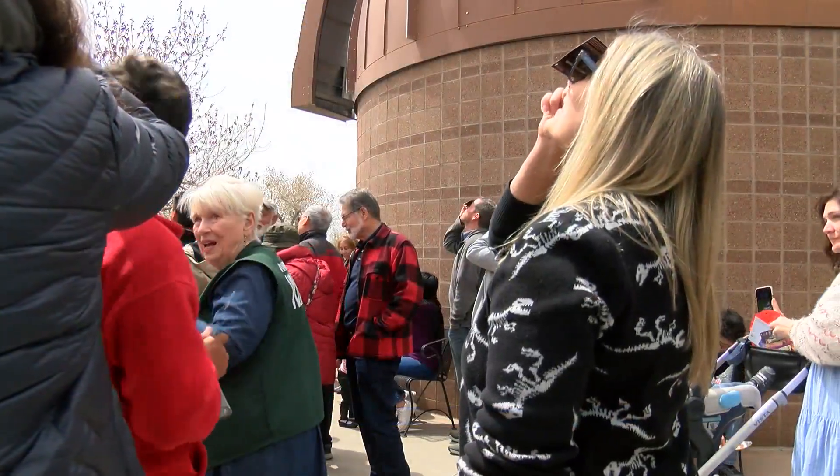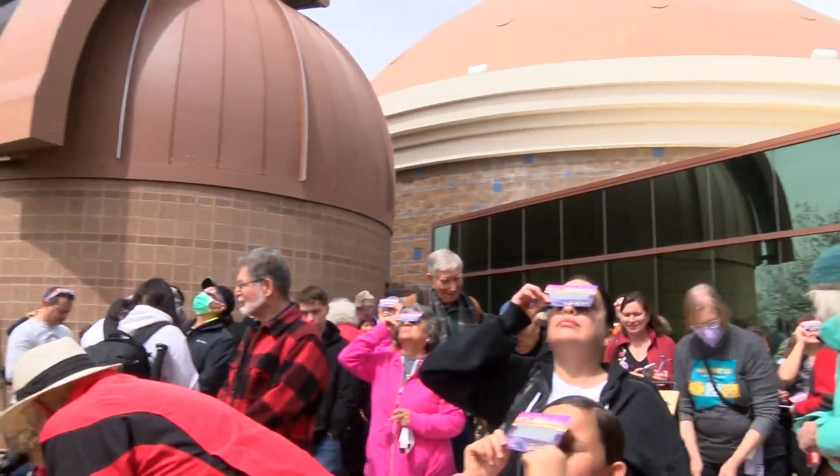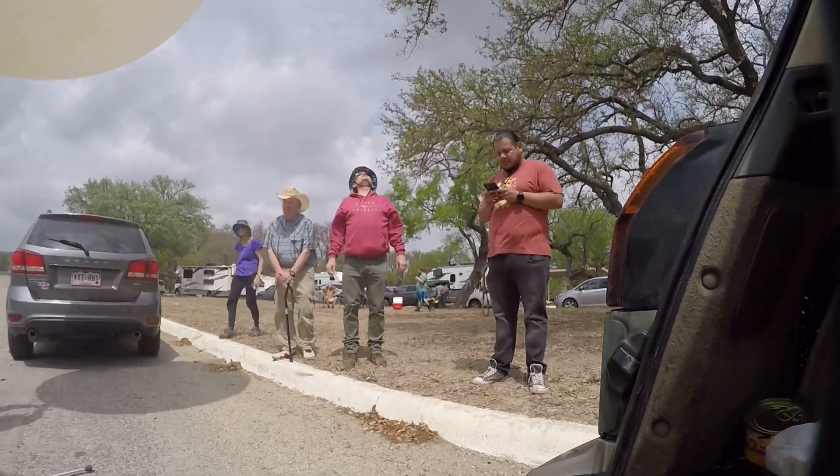While most people were looking up on April 8th to see the eclipse, Mark Wells and his team — Edmond's Space Agency — were looking up at something else. Once we release the balloon, at that point we're kind of being held hostage to the wind.